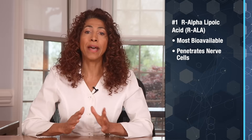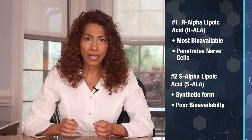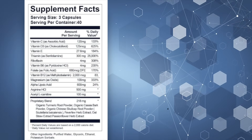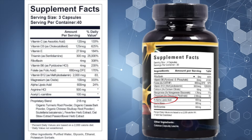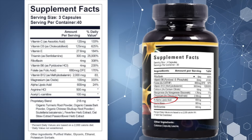But not all ALA is created equally. There are two forms you'll find. R-alpha-lipoic acid is the natural bioavailable form, making it the best form because it easily penetrates into nerve cells, including brain cells. And then there's S-alpha-lipoic acid, the synthetic form, which is nowhere near as effective. Most supplement labels just say alpha-lipoic acid, but unless you see the R clearly stated, it likely contains the less effective or even counterproductive S-ALA.